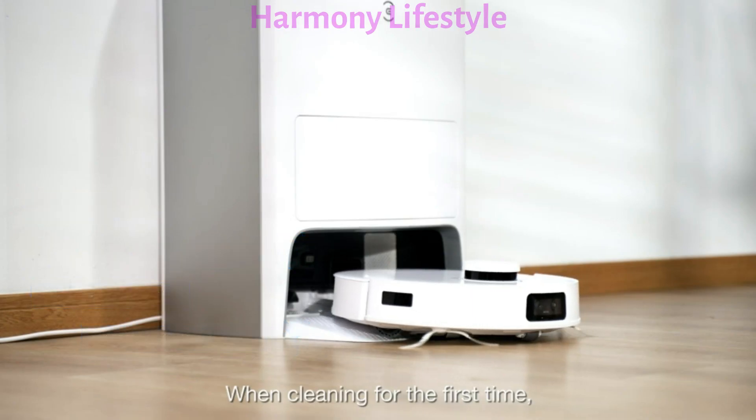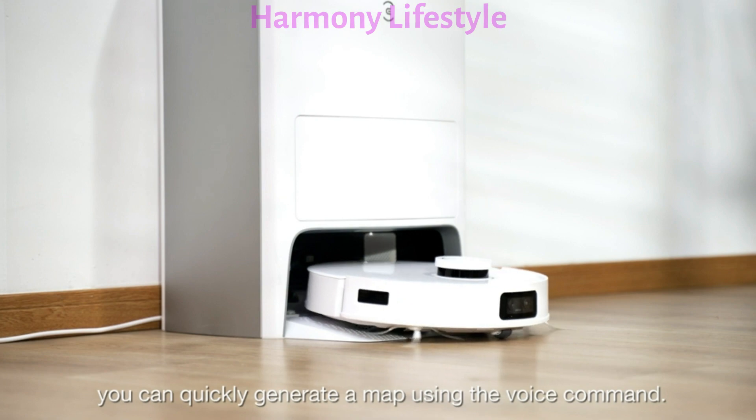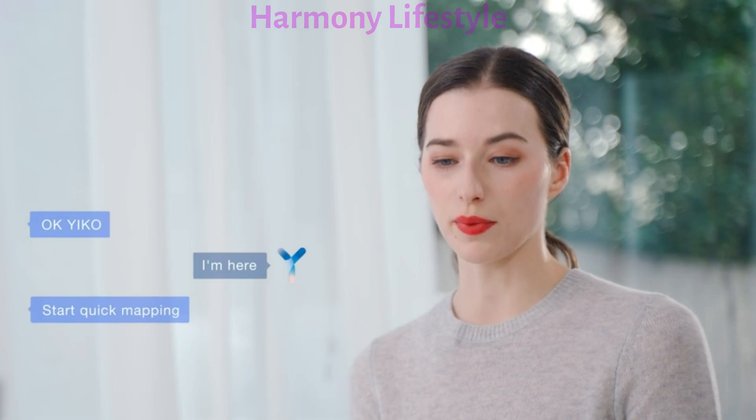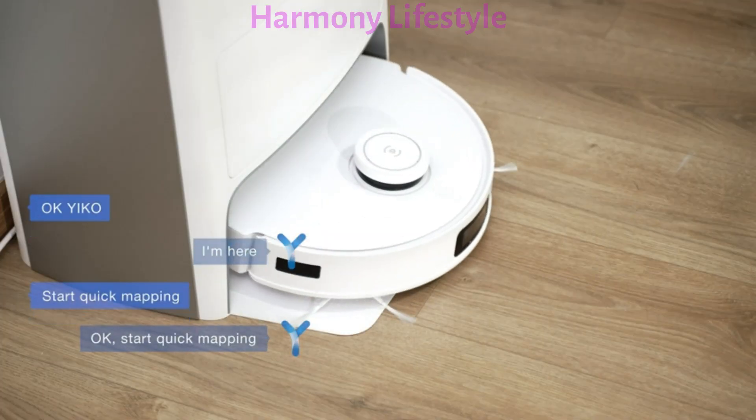When cleaning for the first time, you can quickly generate a map using the voice command. OK, Yuko. I'm here. Start quick mapping. OK, start quick mapping.